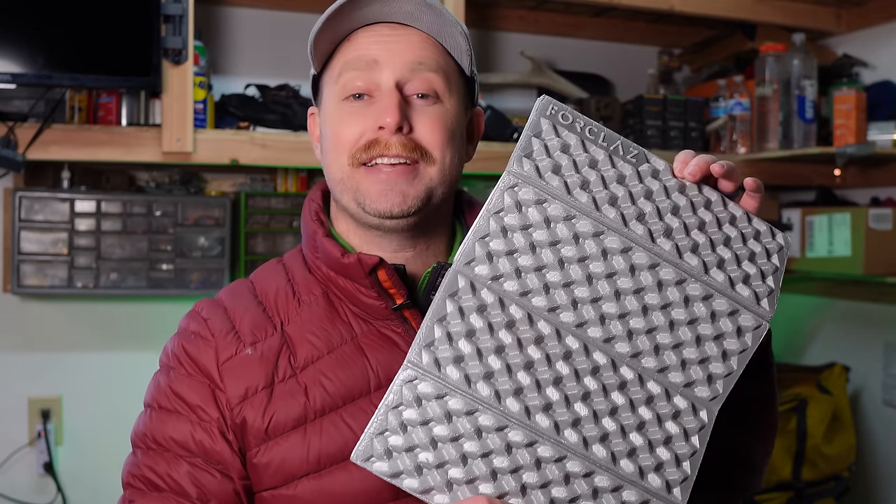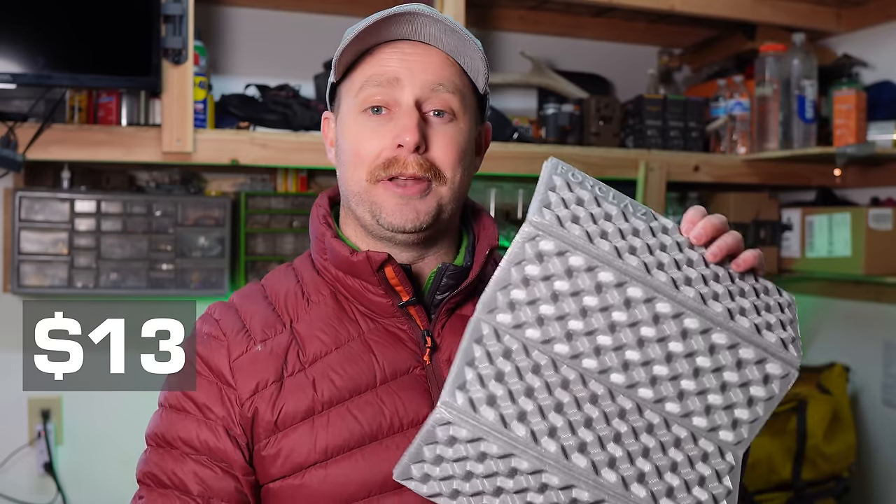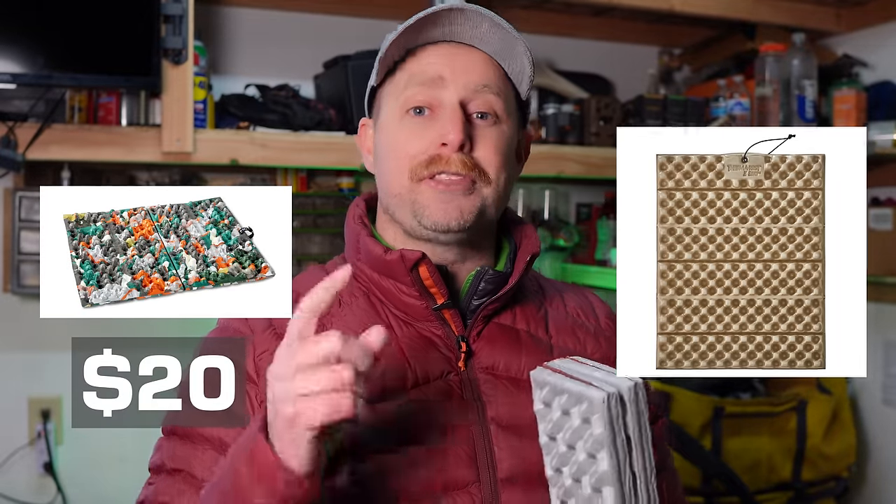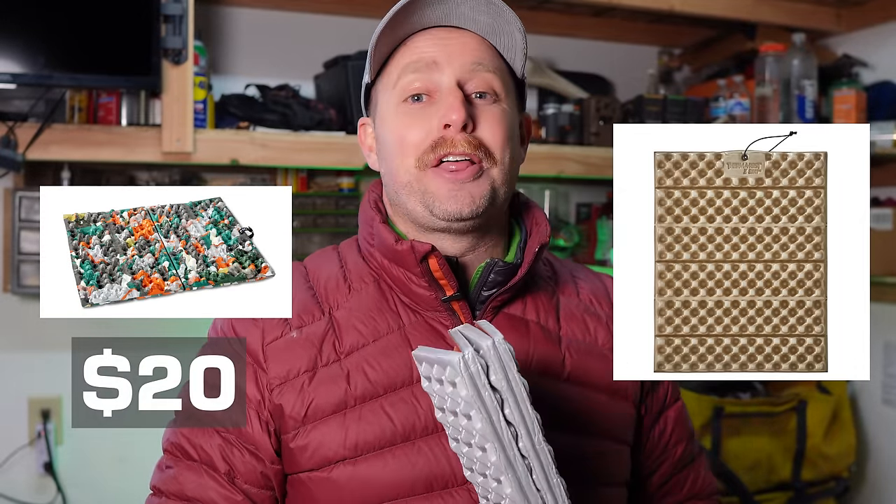This is the Forclaz Trek Pad. It costs $13 at Decathlon, but I paid five euros for it some years ago in France. Compare that to the Nemo Chipper at $20 or the Therm-a-Rest Z-Seat at $33.